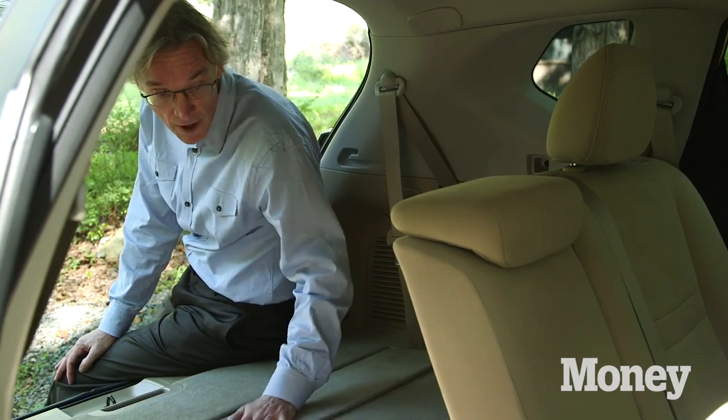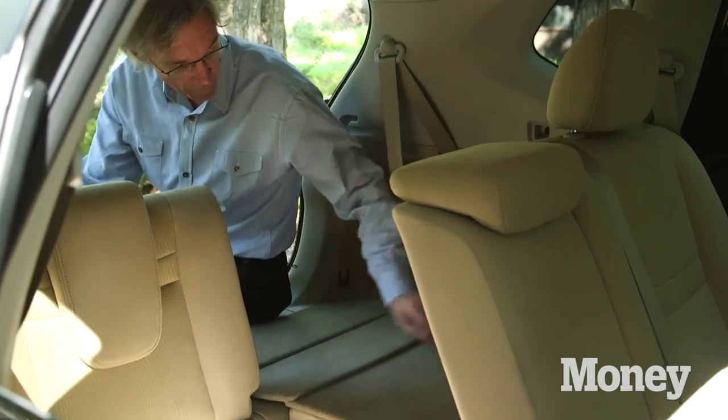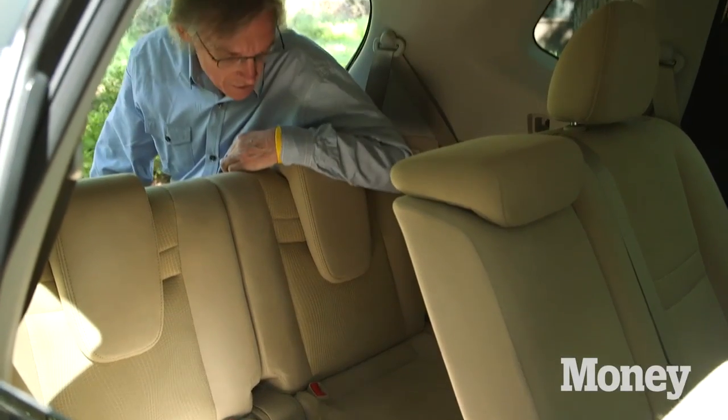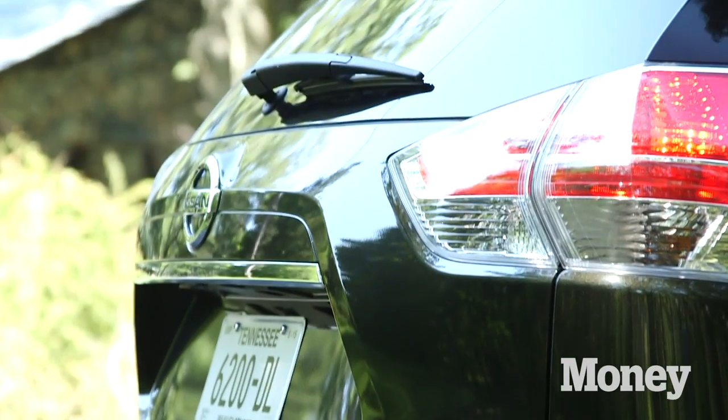A couple of reasons why. One is this extra seat in the back — this bench in the back where you can fit a few smaller passengers. If you want to haul a soccer team around, then you've got most of your defense in here.